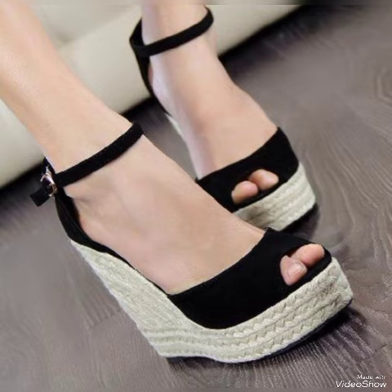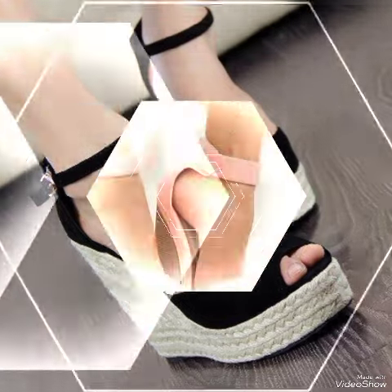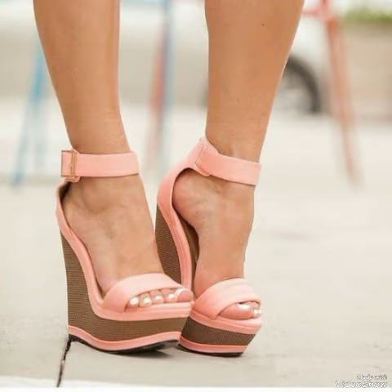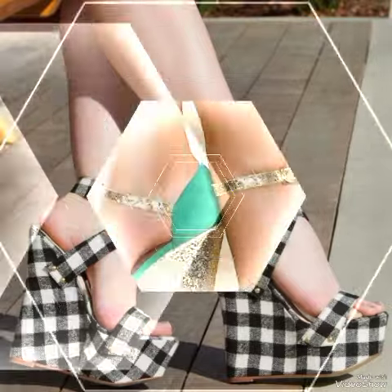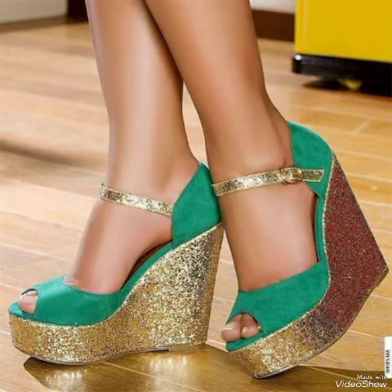Beautiful high heel sandals for the ladies in red, white, black, blue, brown, purple, pink, golden, green, and gray — different colors — as well as lovely patent and leather high heel sandals with elegant block heels, buckles, and tiny delicate details.